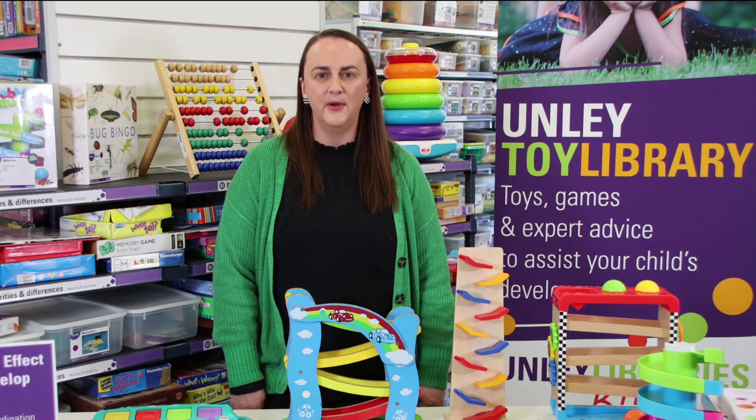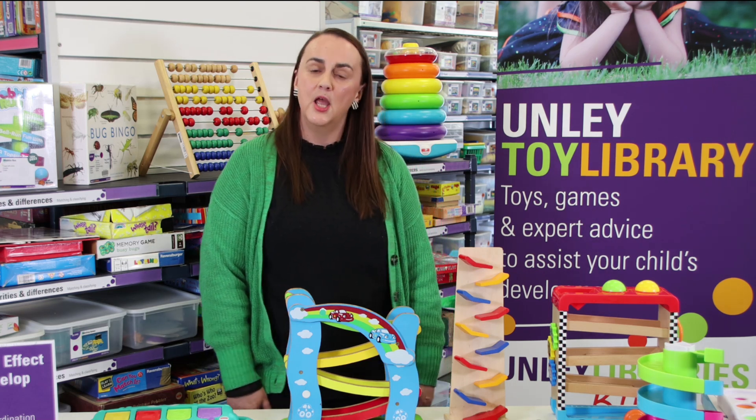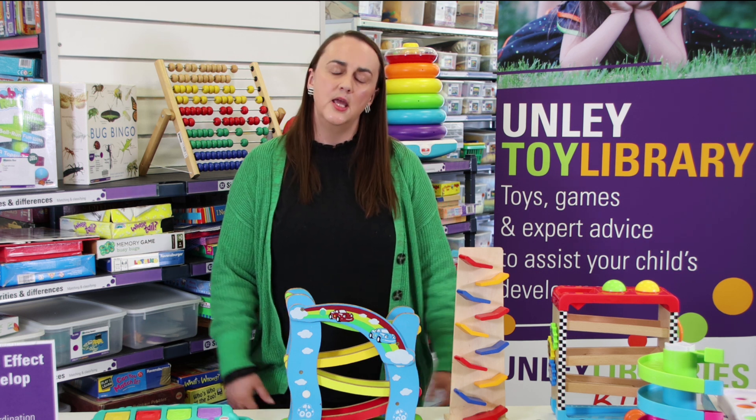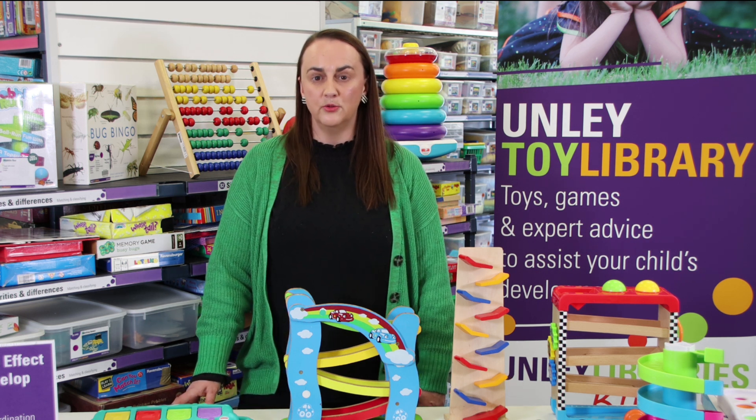Hi, Brodie here from the Unlea Toy Library. Welcome to a new series of videos where we will be highlighting toys that will help your child develop certain skills to enable them to reach their developmental milestones.